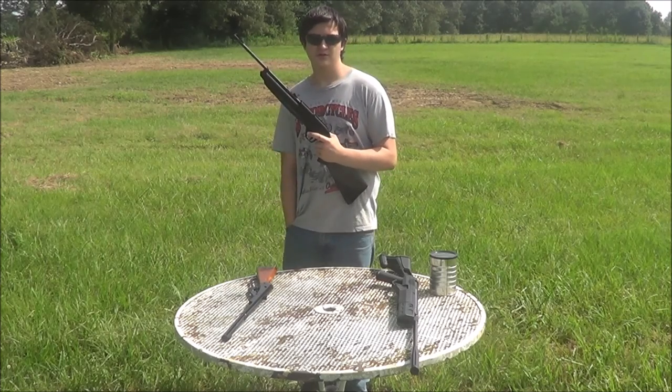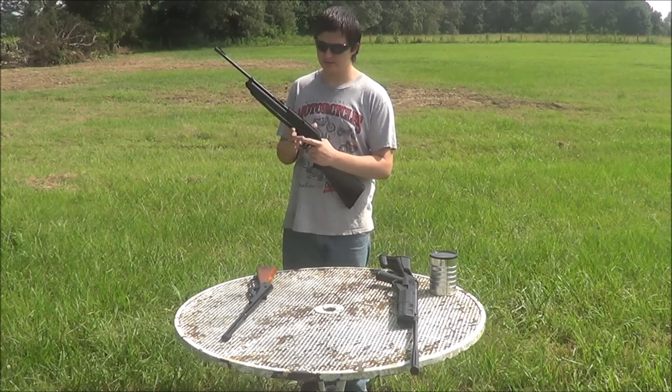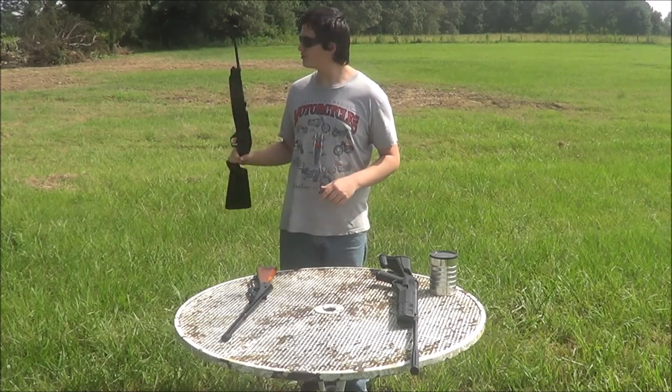If you put it up to 10 pumps, it will get up to 700 FPS — that's 400 feet per second more. Let me show you the difference compared to that. I'm going to be shooting some pellets out of it, not BBs. Again, the tree.